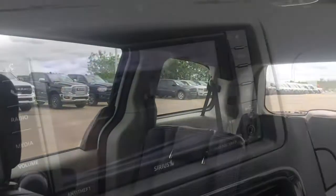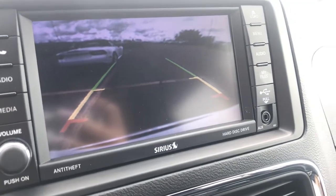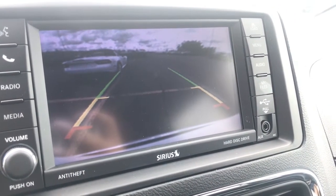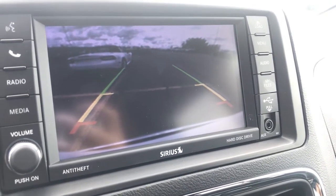This vehicle is also equipped with your rear park assist system, meaning not only do you have a rear camera, but you have lines that will let you know when something is coming closer, which way you're turning, and it will even stop if you get too close.